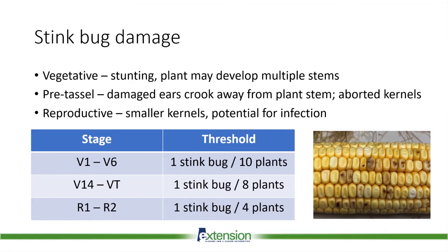The thresholds are: for younger corn, one stink bug per 10 plants on whole plant counts, dropping to one stink bug per four plants as we move into the reproductive stages. I would recommend looking at about 100 plants — both on the edge and interior of the field and at several locations — to get an accurate assessment and see if you need to trigger an insecticide application.